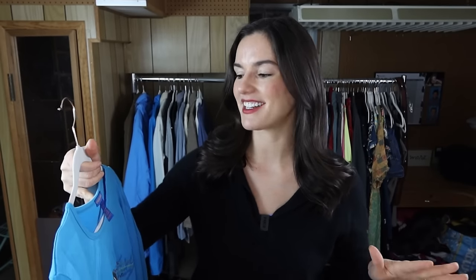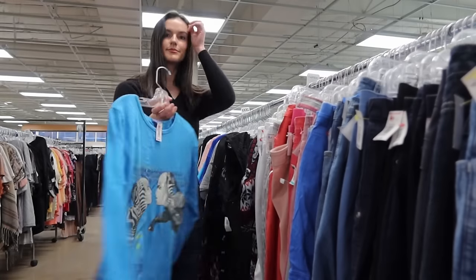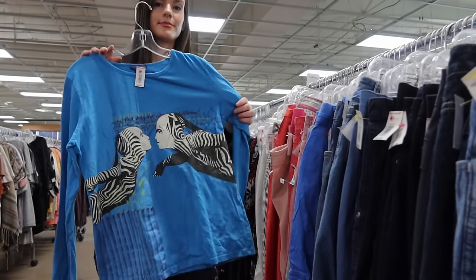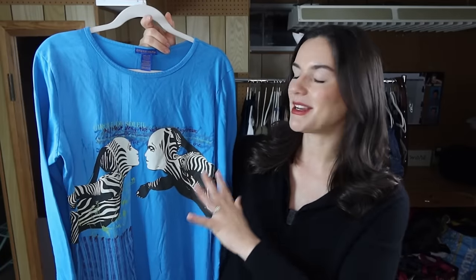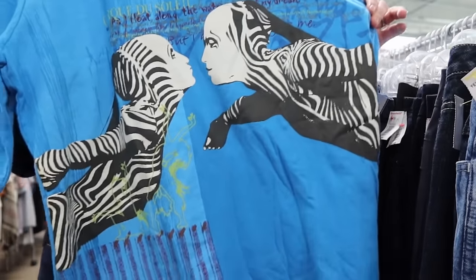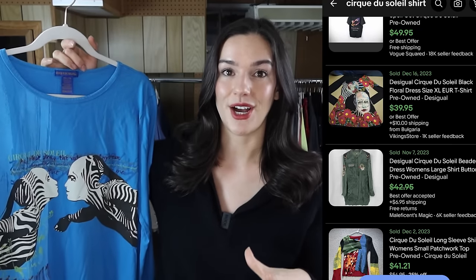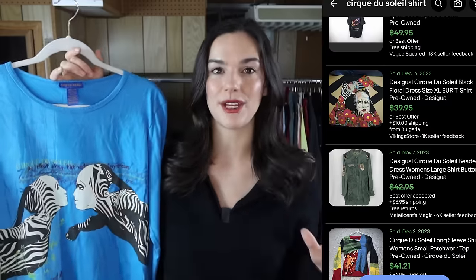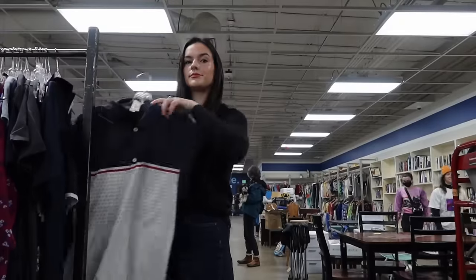This is a really cool pickup and I'm not even going to try to pronounce the brand — I'll put the label on screen. When I saw it I knew I had to look it up because you don't see a shirt like this all the time. It's a 90s vintage piece, and anytime I see something unique or different I always look it up. This brand and style of artsy graphic tee was performing really well, selling for around $45 to $55. The scarcity of vintage pieces makes them more sought after.